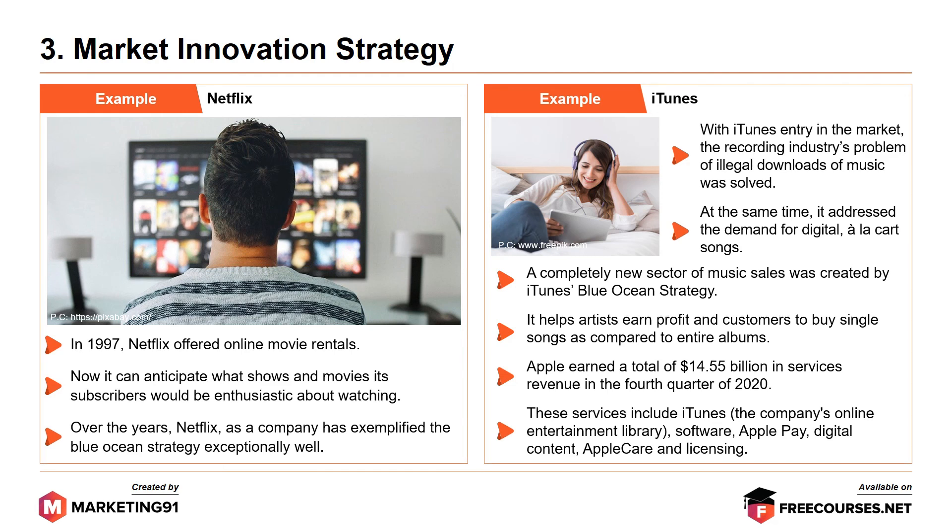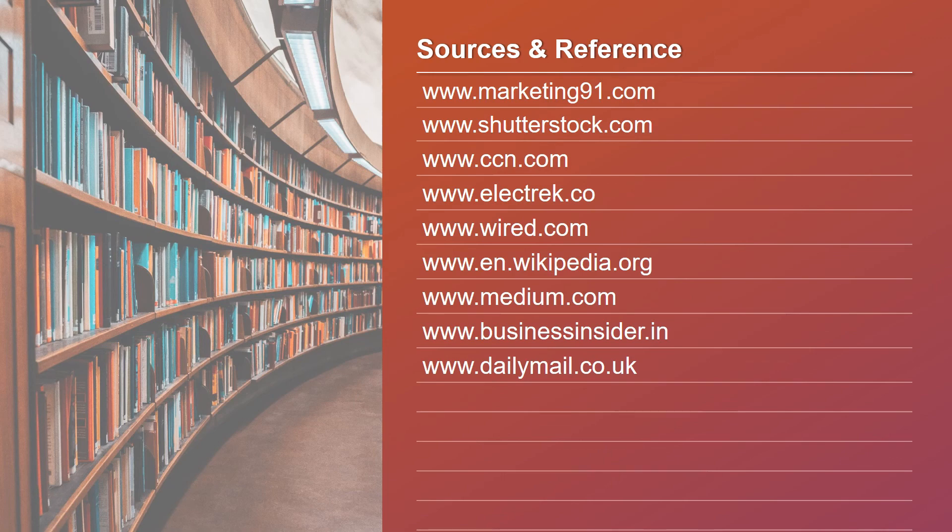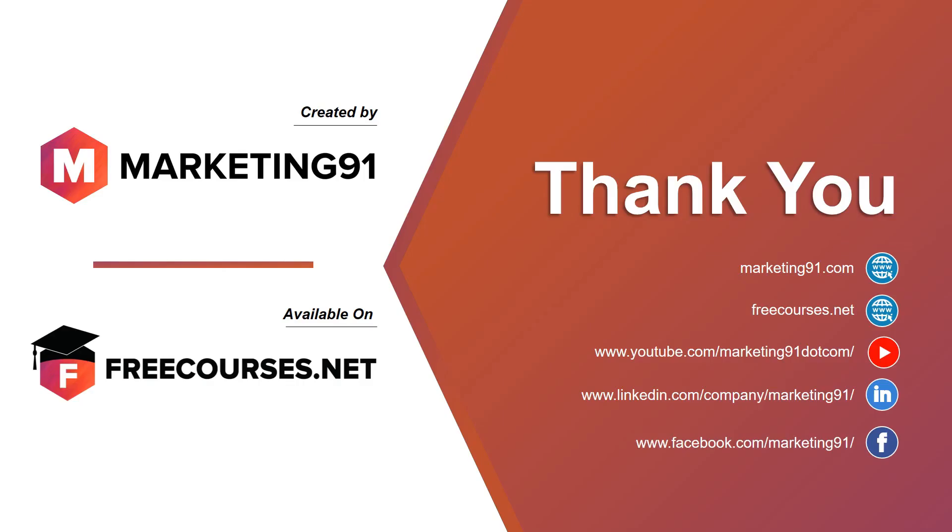So that's it folks. This brings an end to the topic on gaining market position. These are some of the sources and links referred to for the content in the video. If you have liked the video, do subscribe to our channel. If you want to view these videos in an organized manner, you can visit freecourses.net where all our videos are arranged in the form of courses. Thank you and see you in the next video.